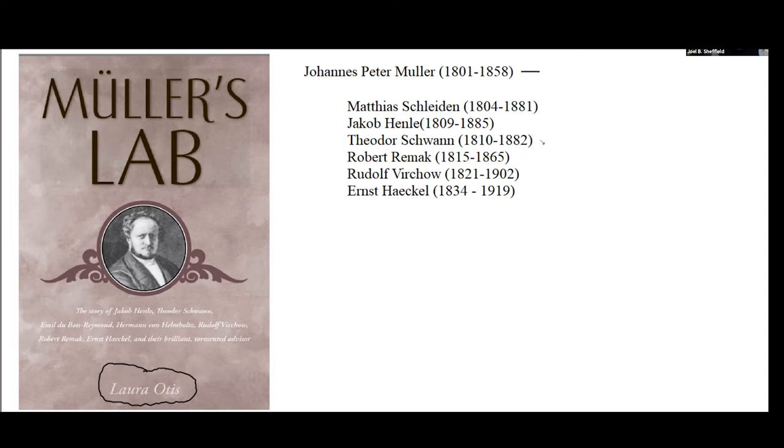Today we're going to talk mostly about Theodor Schwann. But then there are these others — Virchow, who we'll talk about next week, probably in association with Robert Remak. Jacob Henle is somewhat less of a figure in the path I want to draw, though I may end up mentioning his work. You may know him as an anatomist — there's a structure in the kidney called Henle's Loop, which he identified.